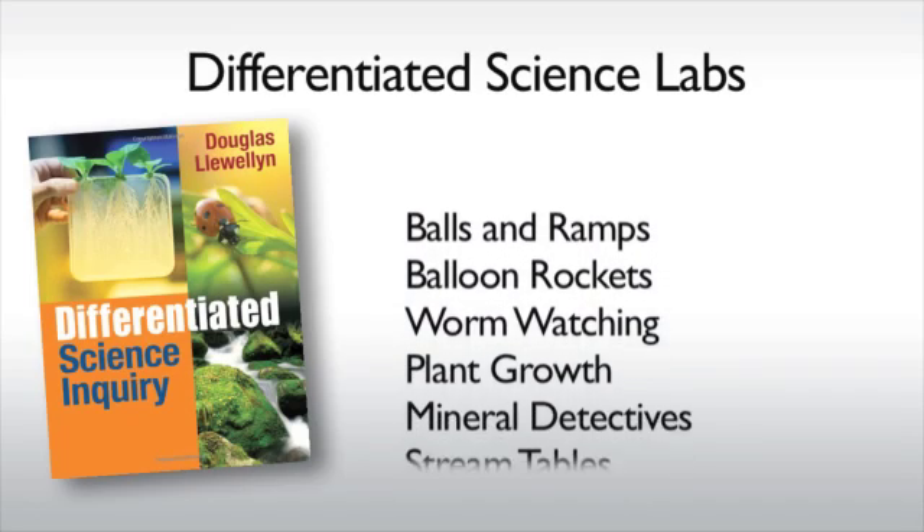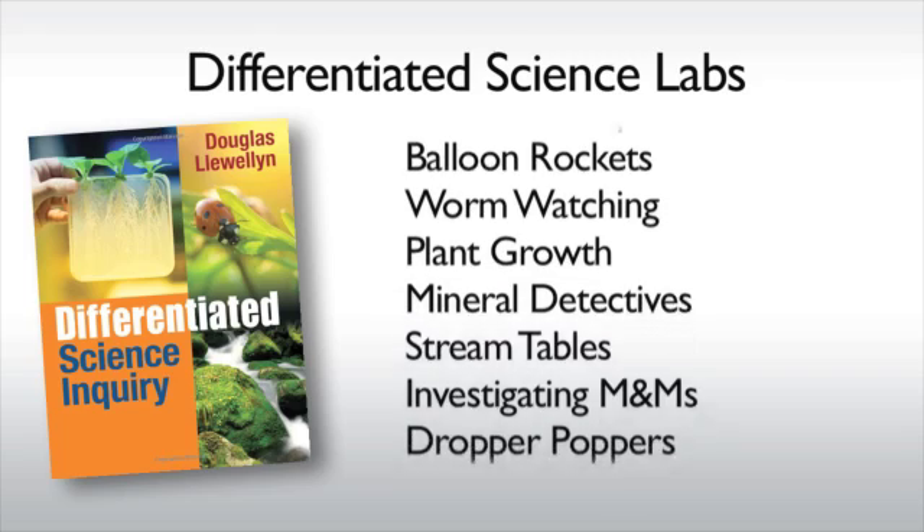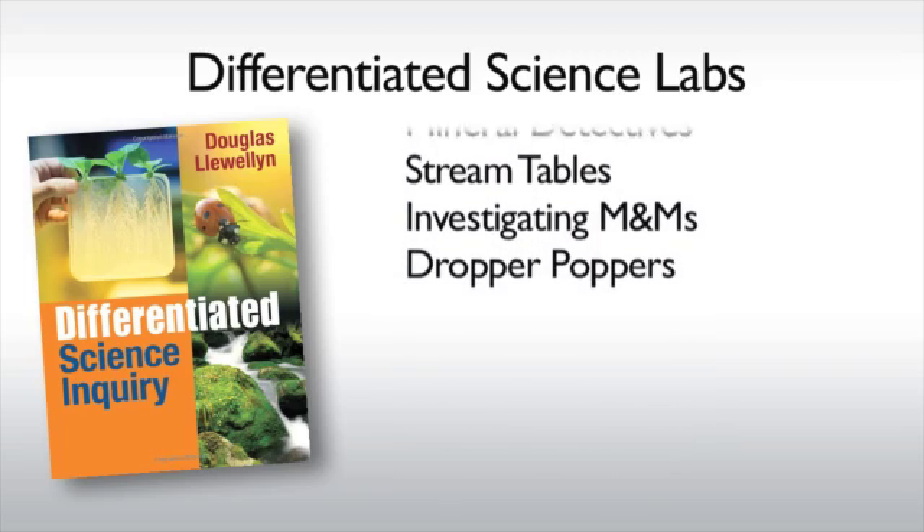That one-size-fits-all lab really doesn't help students on either end. So the differentiated science inquiry takes a number of labs that are appropriate for differentiation and organizes them on different levels of structure. I have one lab around momentum, which includes using balls and ramps. One level is highly structured, one level has a mid-level of structure, and one level is somewhat unstructured. They all end up with the same outcomes, but students have a choice on what level or approach of inquiry best fits their need.